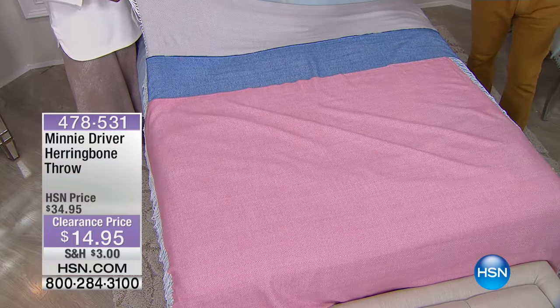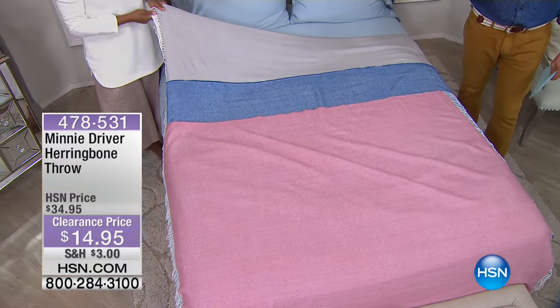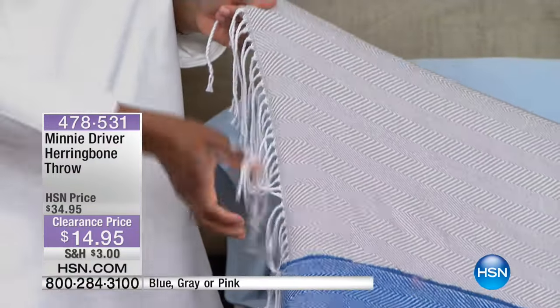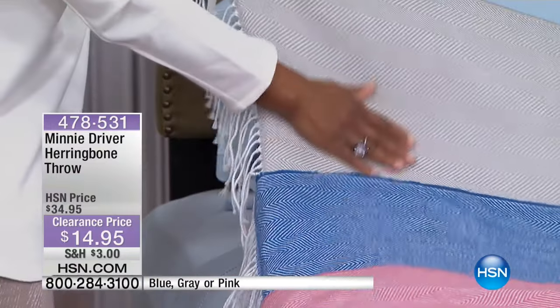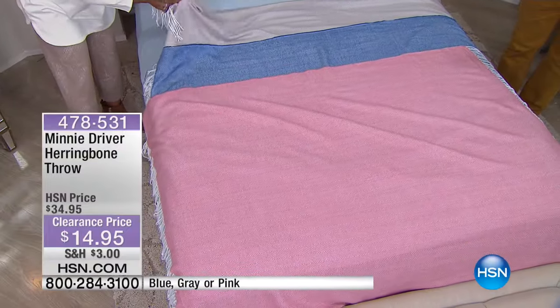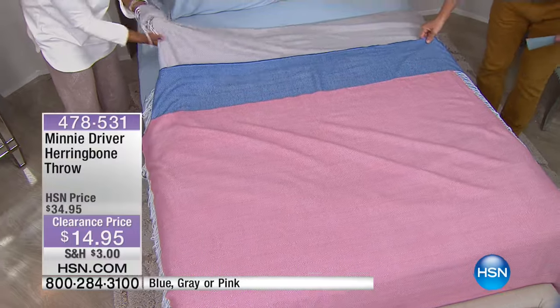This is Mini Driver's throw — it's a herringbone throw, cashmere soft everybody. Was $35, it is $14.95. It's 50 by 60 — I mean this is not like a little dishcloth, this is huge. This is 50 by 60 inches and it's $14.95. Colors: we have the blue, we have the grey or the pink. I like this blue. It's beautiful.